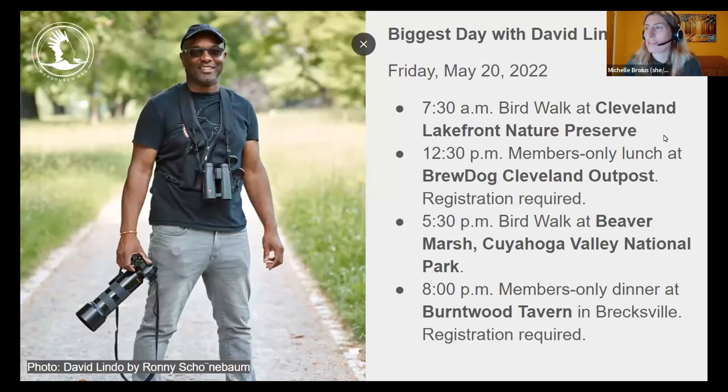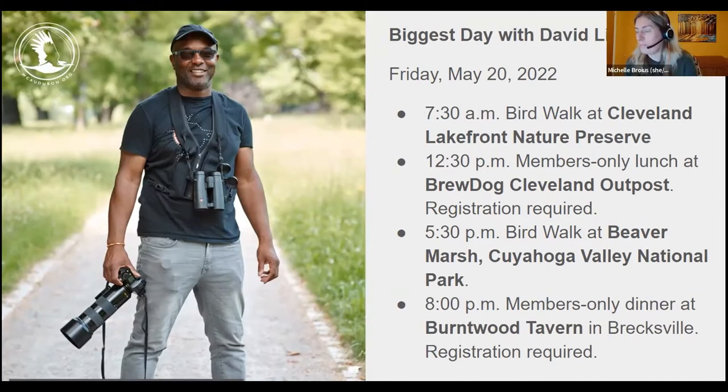David Lindo, the Urban Birder, is coming to northeast Ohio for Biggest Day — a day of bird walks and activities. The day begins at 7:30 a.m. with a bird walk at the Cleveland Lakefront Nature Preserve and possibly other lakeshore hot spots. A members-only lunch follows at Brew Dog Cleveland Outpost at Scranton Flats, limited to 15 people. At 5:30 p.m. there's a bird walk at Beaver Marsh, then a members-only dinner at Burntwood Tavern in Brecksville. The $5 seat donation helps cover David's expenses.